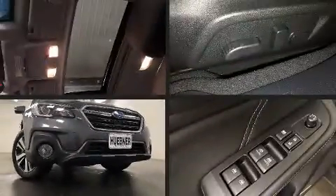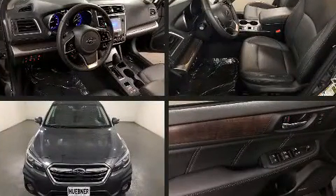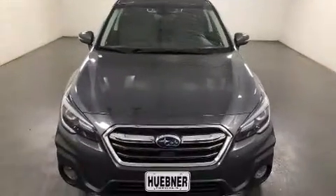Get excited about the 2019 Subaru Outback. With less than 10,000 miles on the odometer, this four-door sport utility vehicle prioritizes comfort, safety, and convenience.